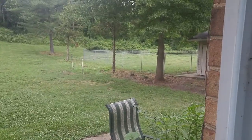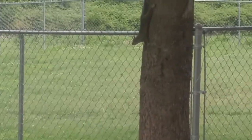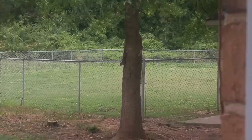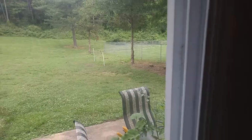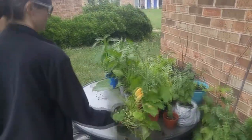So when you live in a townhouse, you can't really dig into the ground, so you kind of have to do what you can.